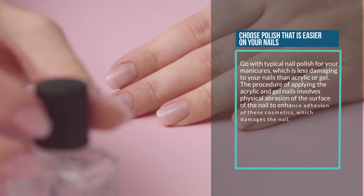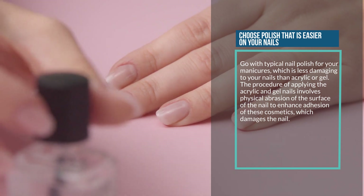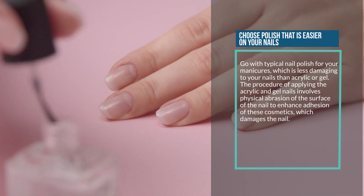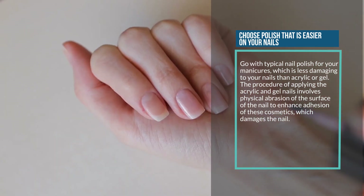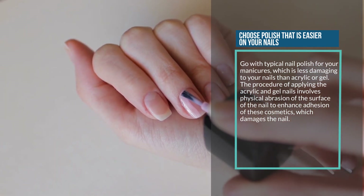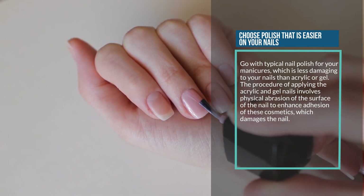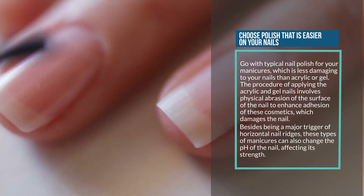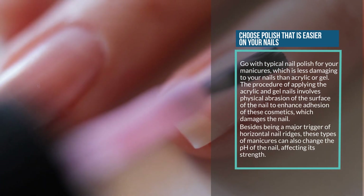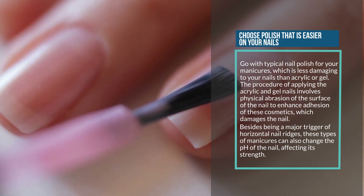Ten: choose polish that is easier on your nails. Go with typical nail polish for your manicures, which is less damaging than acrylic or gel. The procedure of applying acrylic and gel nails involves physical abrasion of the nail surface to enhance adhesion, which damages the nail. Besides being a major trigger of horizontal nail ridges, these types of manicures can also change the pH of the nail, affecting its strength.